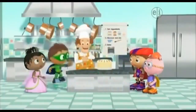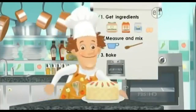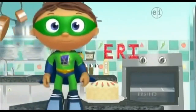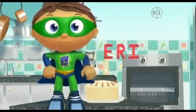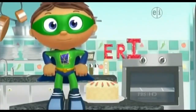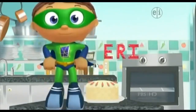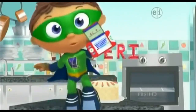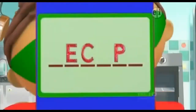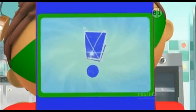Thank you for helping me bake my cake! And now I have something for you. You see super letters? Which ones? E, R, I, E, R, I! Let's put them in our super-duper computer. We found all of our super letters! Now we can get our super story answer!